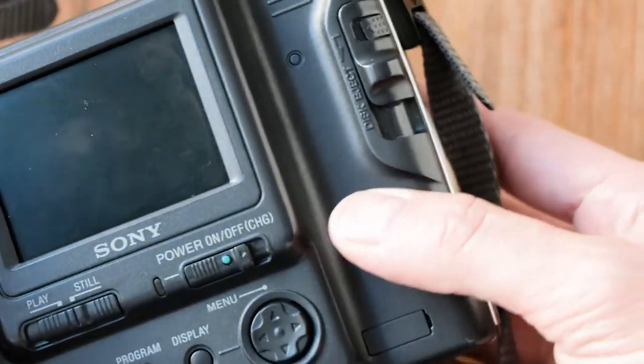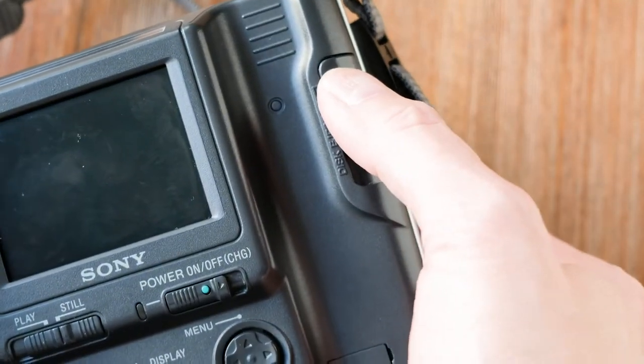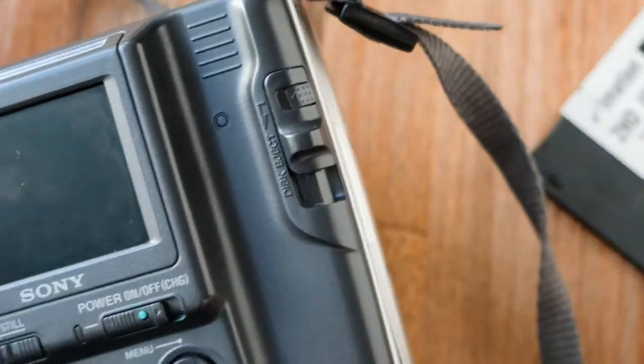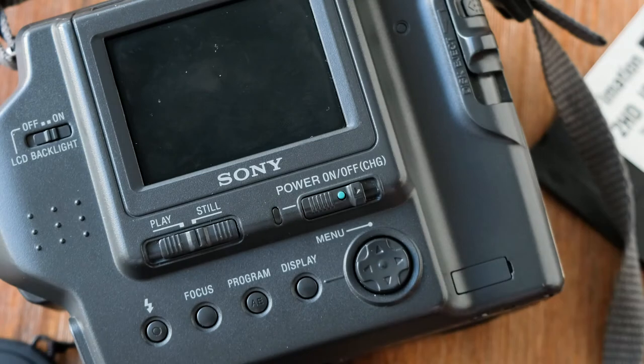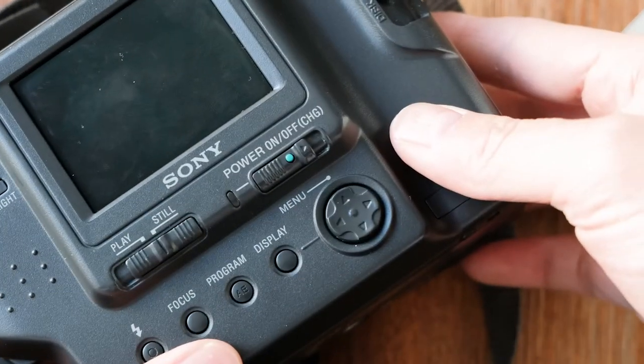There you have it — this is the Sony Mavica FD87. What we're going to do next is take a stroll outside in the city and take some pictures. When I'm done, we'll come back to my computer and take a look at how good these pictures are, considering this thing was state of the art in 2001. Let's see how they hold up in 2018.